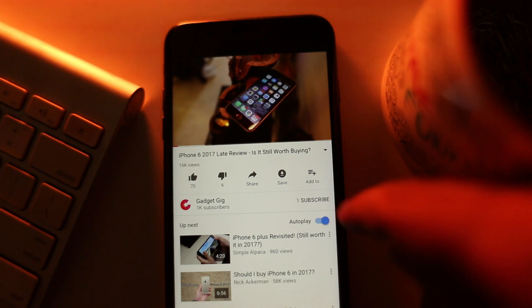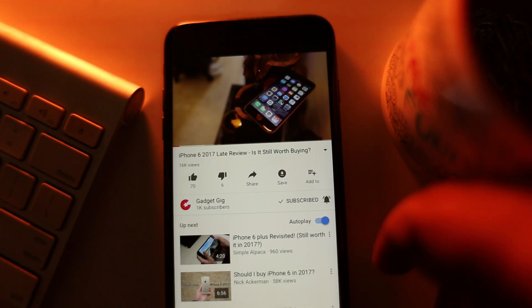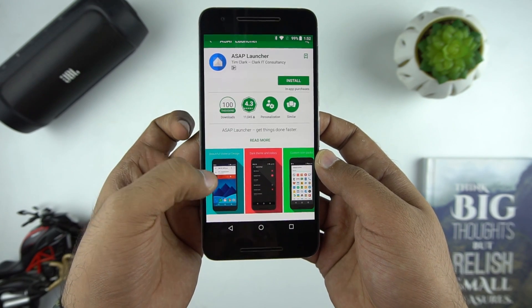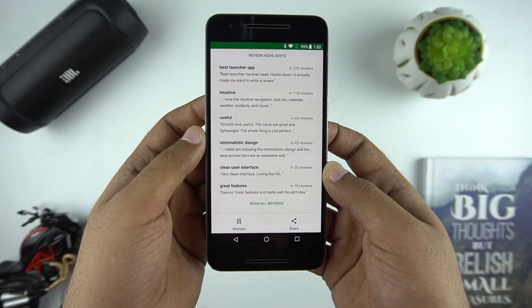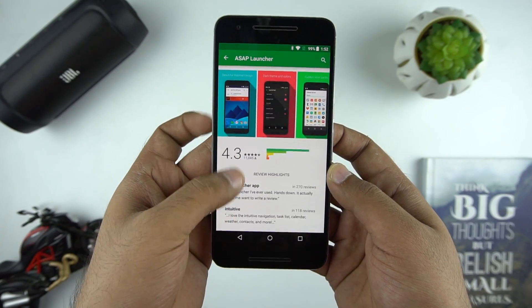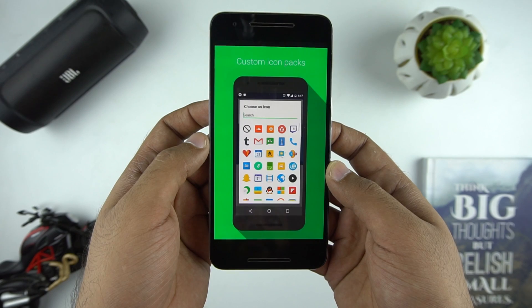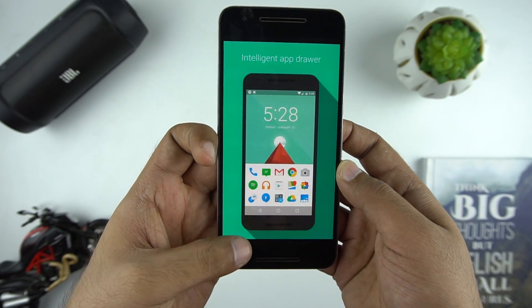Do not forget to press the bell icon next to the subscribe button to get notifications from GadgetGig and stay updated and informed. If you're bored with the stock look and feel or the stock launcher which comes with most phones — be it TouchWiz, MIUI, or even Google Now — in this video we will show you the top 5 best launchers you can use on your phone right now. Some of these launchers are highly customizable and some make usability very simple.